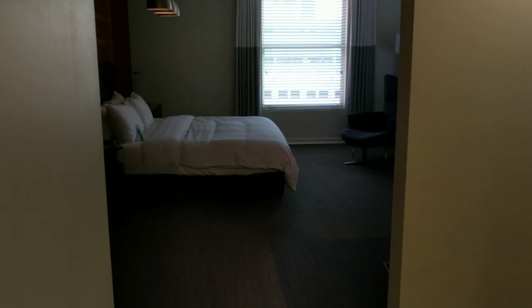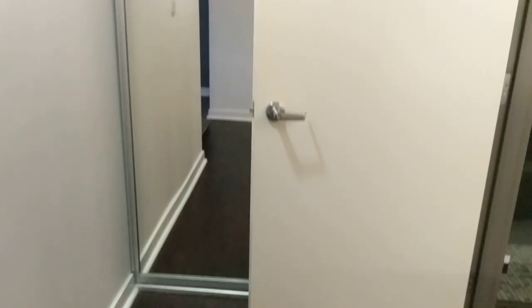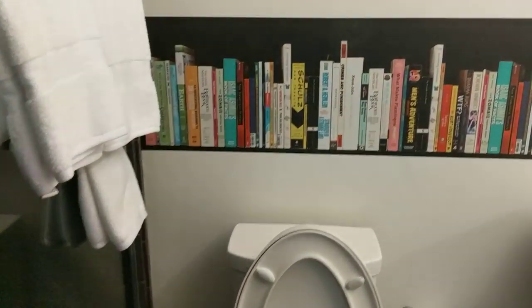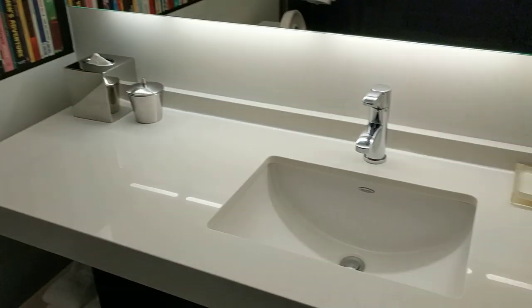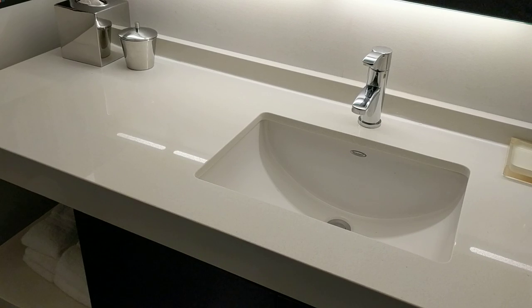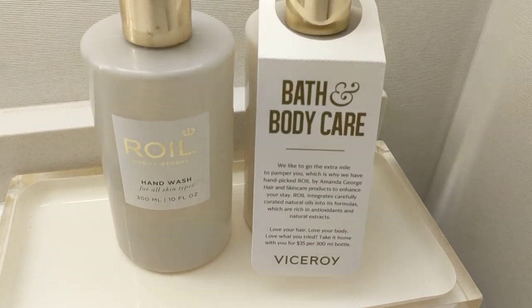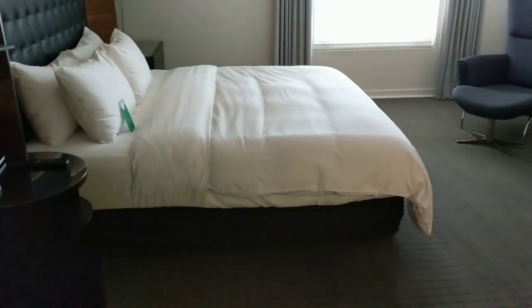This is Hotel Zita in San Francisco, California. As soon as you enter the room, to the right is the bathroom — pretty cool design. I love the book artwork. Pretty spacious space for your toiletries. Speaking of which, they offer toiletries from Royal by Amanda George, the same things you see in the shower stall.